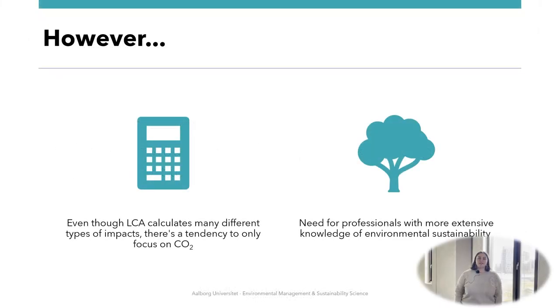However, just as happened in our case, there is a tendency of cherry-picking from the results, meaning that the focus is solely on CO2, even though LCA calculates different kinds of impacts that combined give us a holistic understanding of the environmental impact of a product. Therefore, we recommend that professionals are more thoroughly educated towards environmental sustainability. Furthermore, we strongly recommend that the company take steps towards extended producer responsibility to adopt circular business models. Thank you.